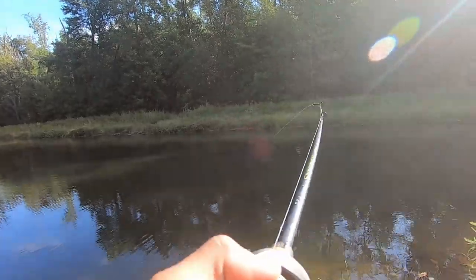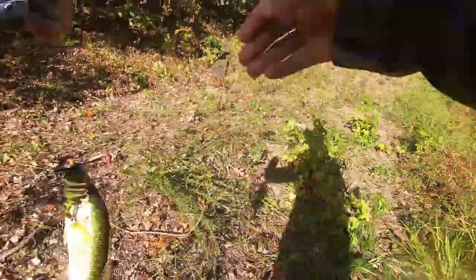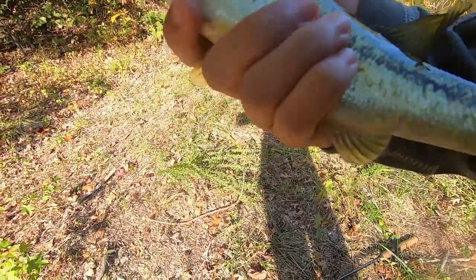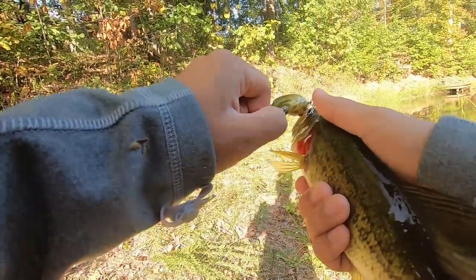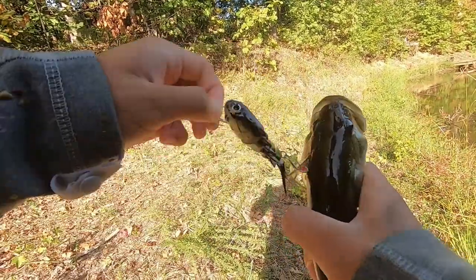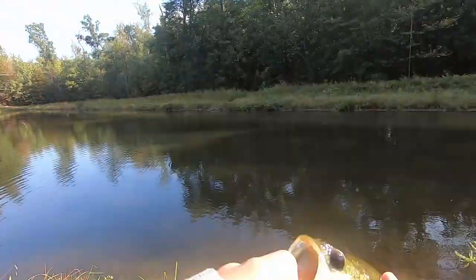Got one! Fish on — finally! First fish of the day. I think we have found them. He's hooked pretty good. Oh no, he's hooked in the eye — there we go, popped out. Beautiful fish on the bluegill swim bait.